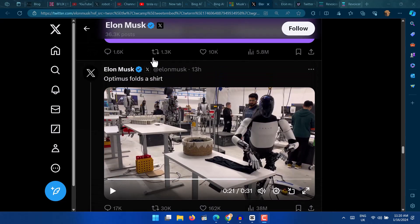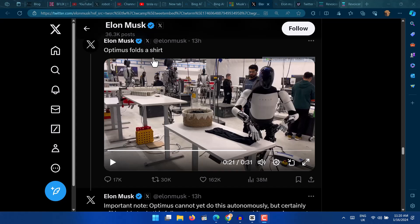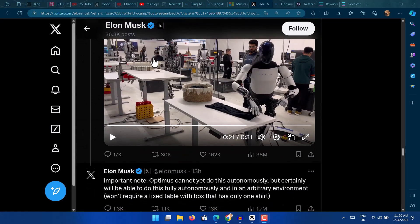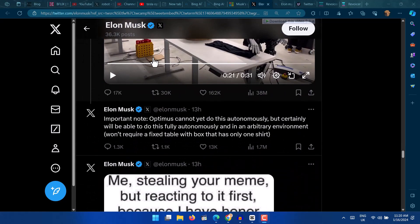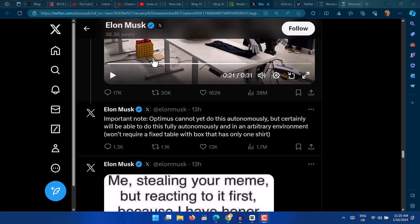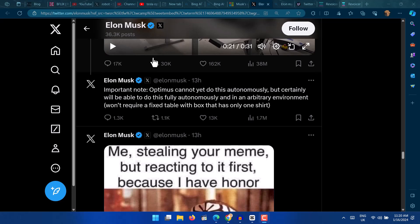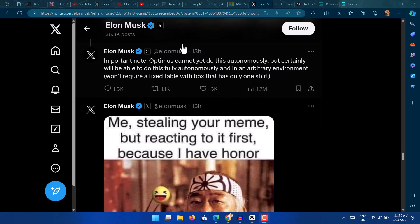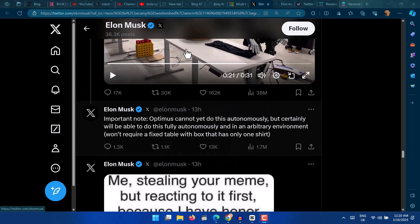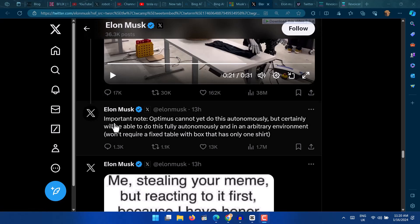Musk admitted that the robot was not acting autonomously, but rather following a pre-scripted sequence of motions that were controlled by a human operator. This means that the robot was not using its own intelligence or perception to fold the shirt, but rather mimicking the actions of a human. This is a common technique in robotics called teleoperation, which is often used to test the capabilities and limitations of a robot's hardware and software. However, it does not mean that the robot can actually understand or perform the task on its own.